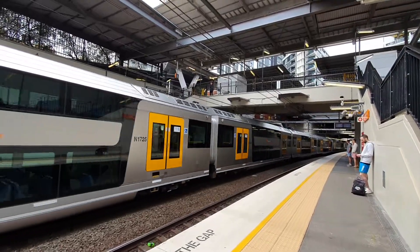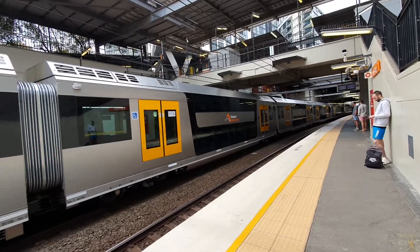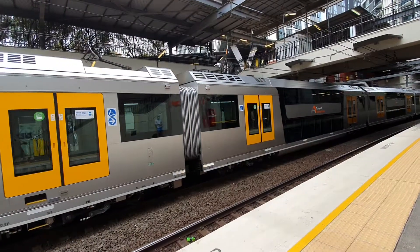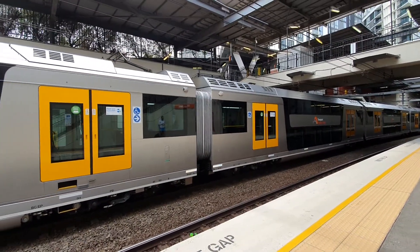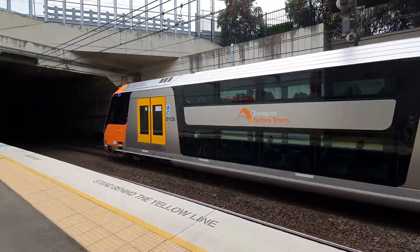We have an extremely rare sight — B25 here at Wolli Creek Station. It just entered service about a month ago, then all stations to Campo Town and then Makaha.